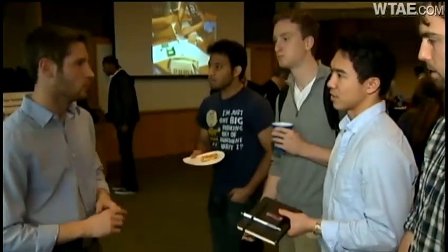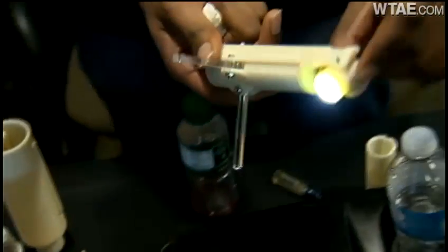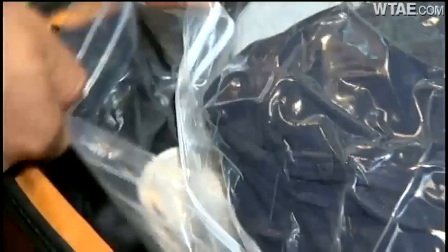Nine teams of CMU mechanical engineers are showing off their senior projects. There's a multi-functional luggage handle that can remove the air and suck the air out of the suitcase.